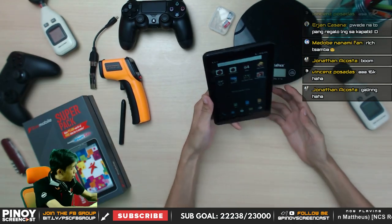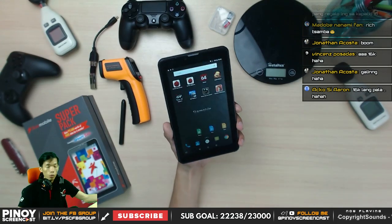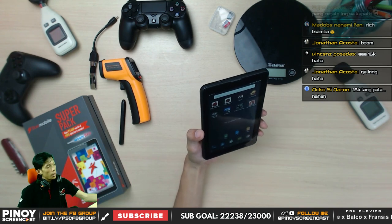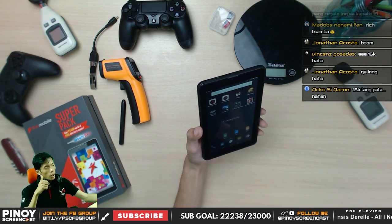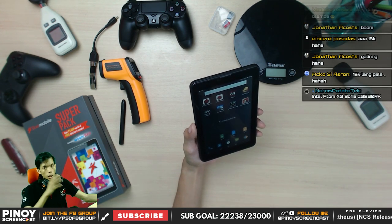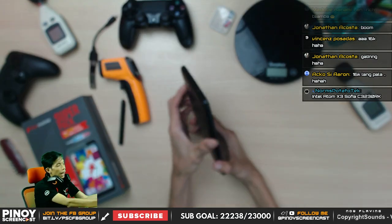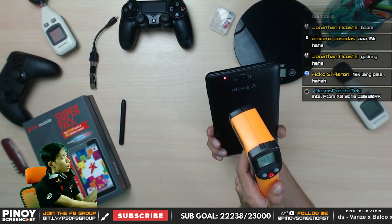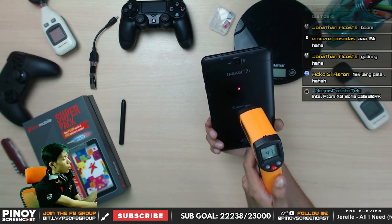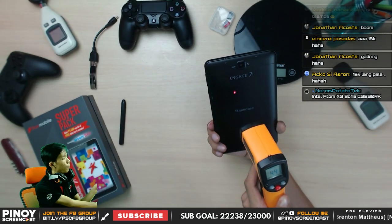The Star Mobile Engage 7i Antutu score is 16,000. I'll still recommend this if you're looking for a budget tablet. I was really surprised by the gaming performance — not bad for a 4,000 budget tablet for Clash of Clans and Asphalt 8. No app crashing issues experienced. Temperature was very high initially but it's come down — it was just the initial boot-up heat, and it has now calmed down.